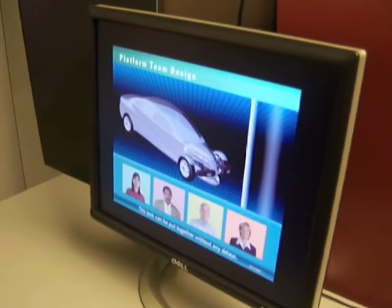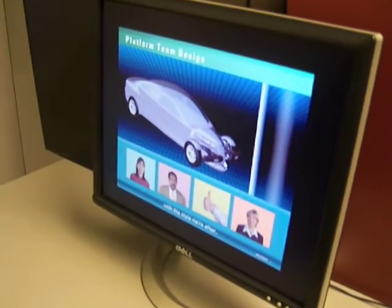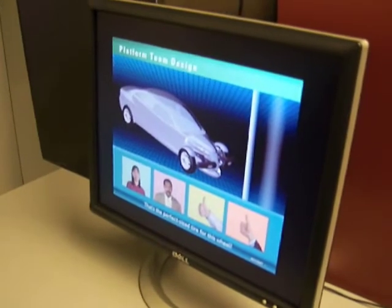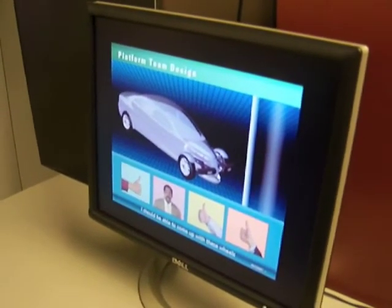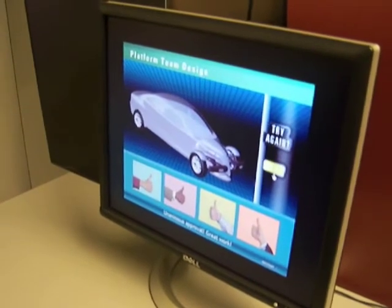This look can be put together without any delays. These wheels are right in keeping with the style we're after. That's the perfect size tire for this wheel. I should be able to come up with these wheels for the right price. Great. Unanimous approval. Great work.